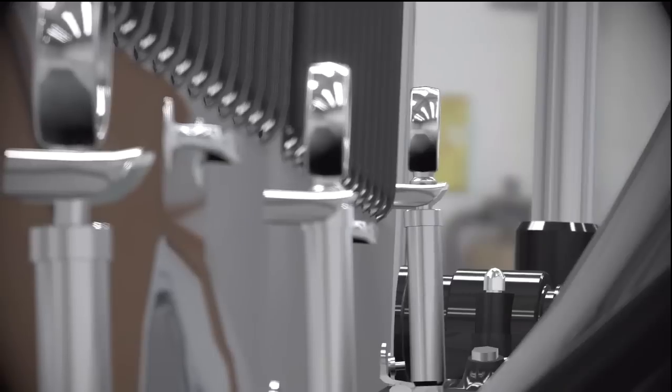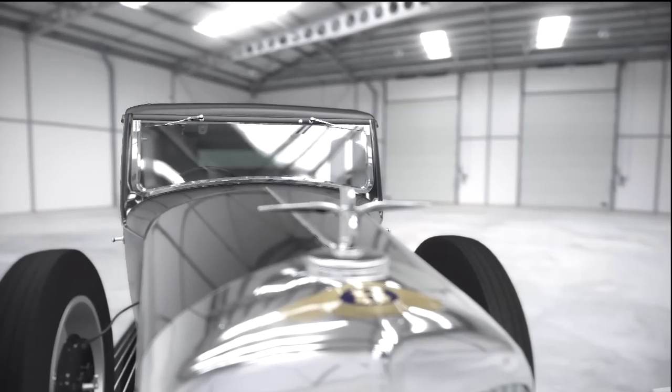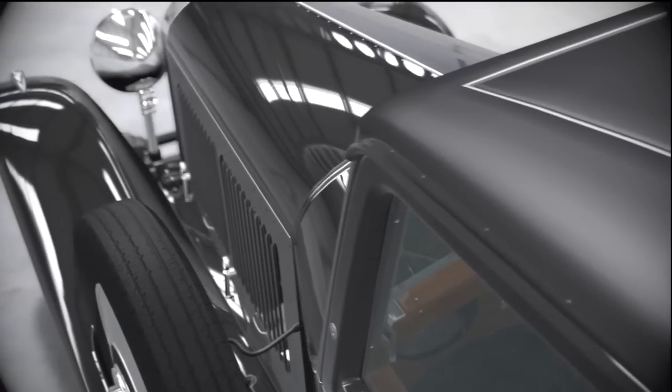So this car shares its huge 220-horsepower six-cylinder engine and 21-inch wheels with all the other 8-litres. But the rest — that was always a one-off.